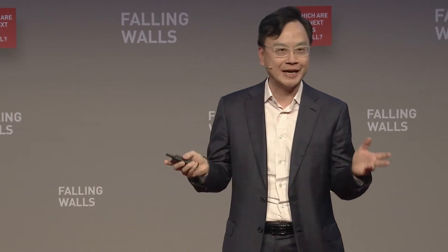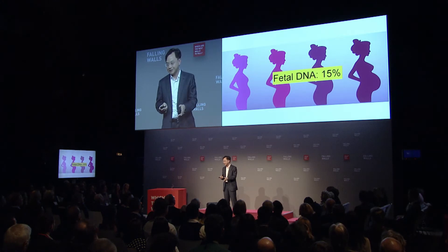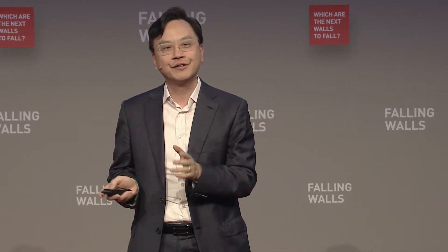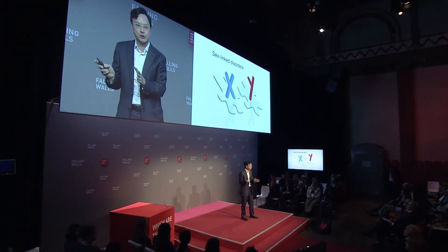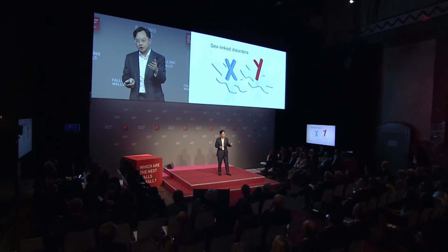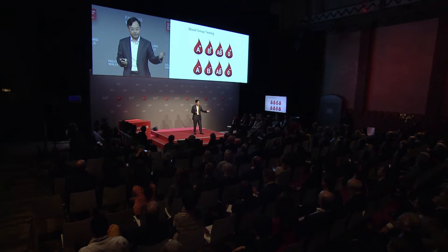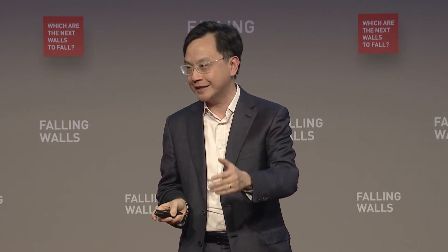We rapidly translated this discovery into a series of tests. I could determine the sex of a baby — useful because some genetic diseases like hemophilia are sex-linked — and I could use the technology to determine the blood group type of the baby. Both tests are now in routine use in many parts of the world, with over 99% accuracy.